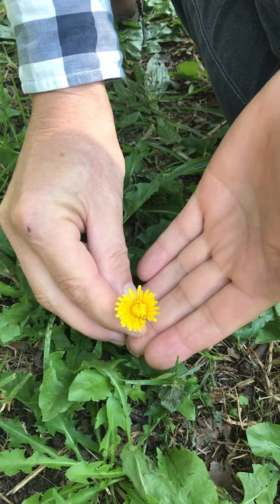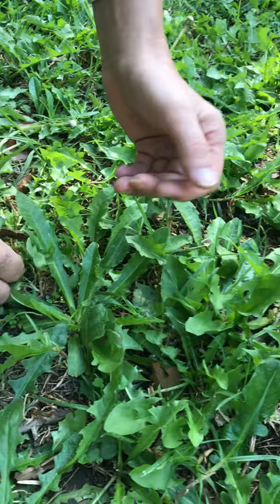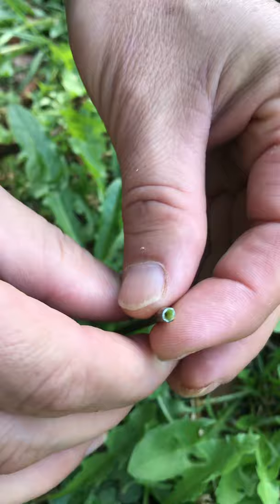Another distinguishing feature is the clock of seeds that we also used to blow in the wind. And also, if you look at the stalk, inside it's like a straw — it's hollow.